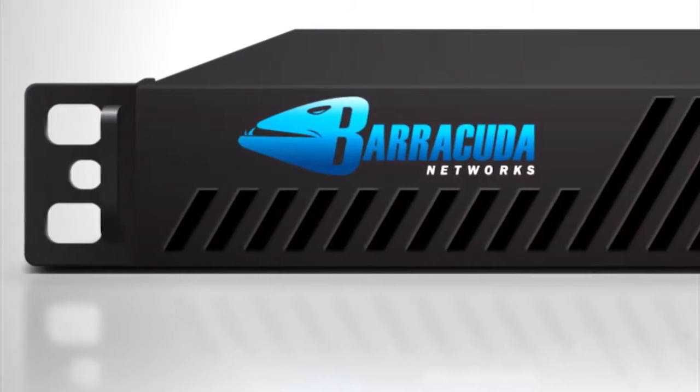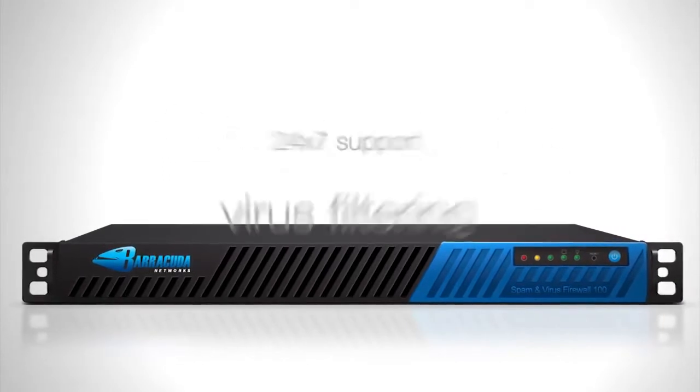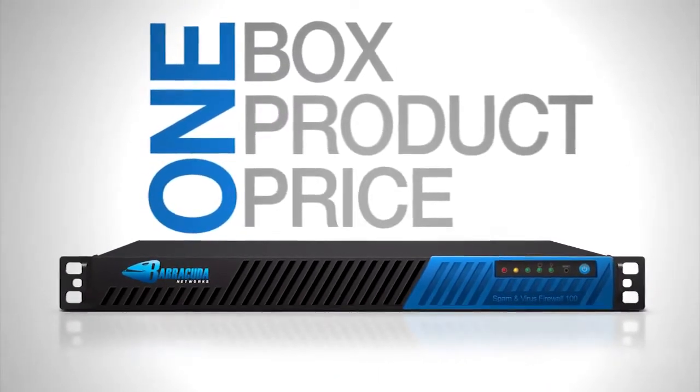The very first product we did at Barracuda was the Barracuda Spam and Virus Firewall. We took the software for spam filtering, the software for virus filtering, the maintenance, the updates for the viruses, the updates for the spam, and we combined it into one box, one product, at one price. Every other solution I looked at was charging per user. I had to touch every client because it was a client-side thing. I thought to myself, isn't there something I can just put at the gateway that'll get this done? And I did a little search and sure enough I found the Barracuda.